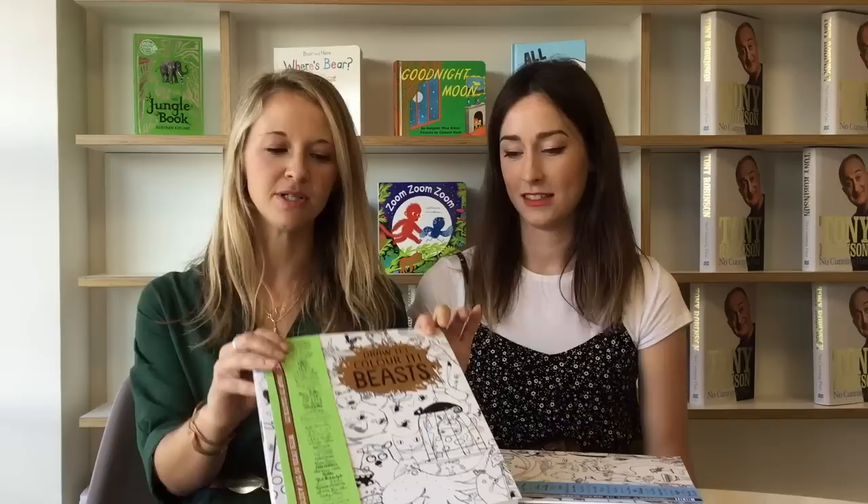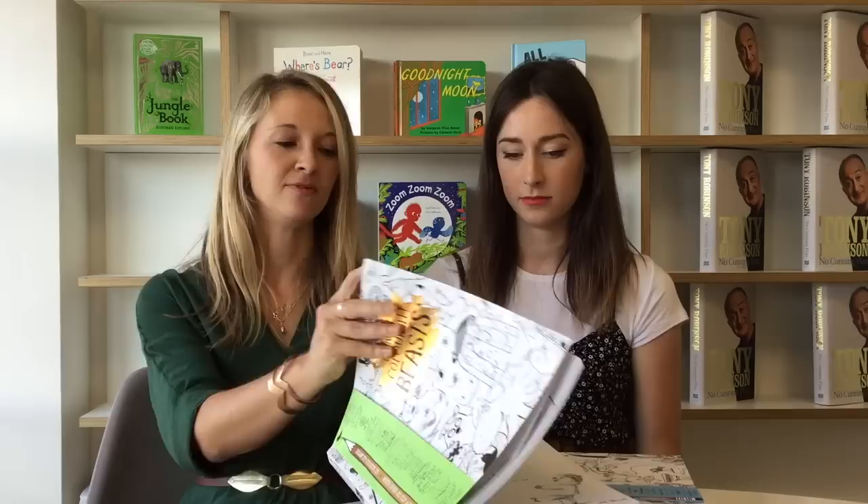Tell us a bit about Draw It Colour It Beasts — where the idea came from and about the book. Well it started with a previous book and we had such a huge response to it that we naturally thought we should carry on the theme. What started it was that we wanted to create a book about drawing and a shared love of drawing, a book about story and narrative but also working collaboratively. On the face of it we have a huge selection of illustrators who started a story essentially and you're invited to take part and join in — a unique opportunity to illustrate, create and colour with your favourite illustrators from around the world. We just wanted to create something with huge variety.